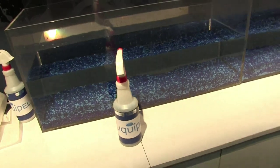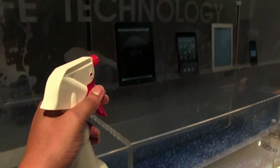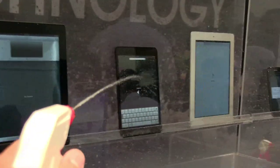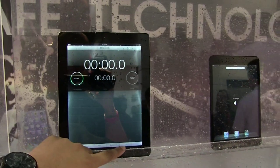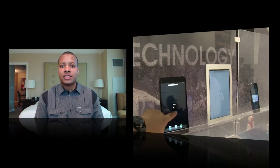Another thing they announced here at CES that I'm pretty excited about is their Liquid Pell Performance Guarantee, which is kind of like a warranty. It's going to protect your device against accidental liquid exposure. So if you get the Liquid Pell coating on your phone and you accidentally drop it in the toilet or the sink, or walk in the rain and it fails, Liquid Pell is supposed to take care of you. They'll have more details when it launches in the first quarter of this year.